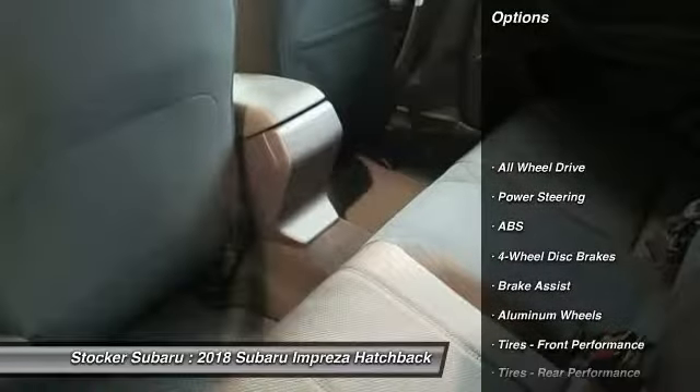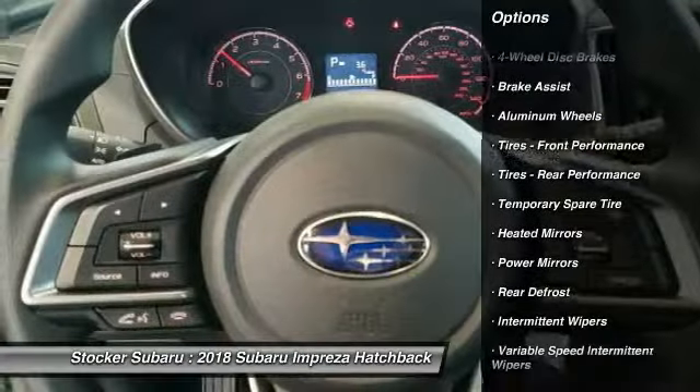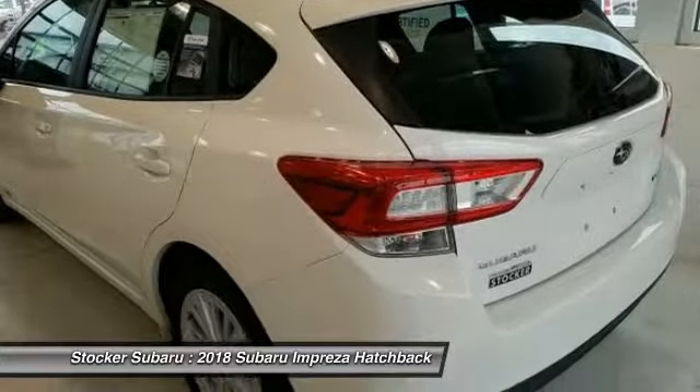Traction control, keyless entry, backup camera, anti-lock braking system, all-wheel drive, steering wheel audio controls, stability control, Bluetooth, power steering, adjustable steering wheel.